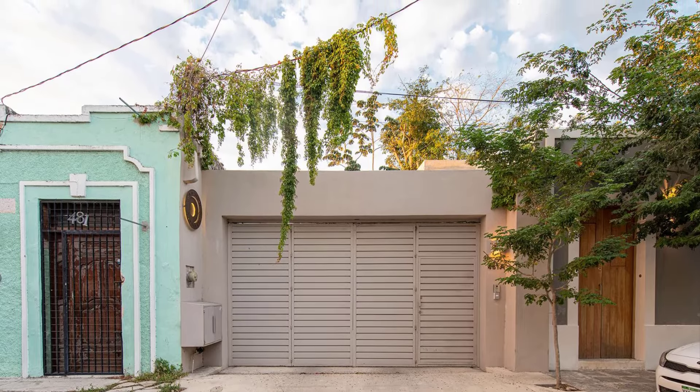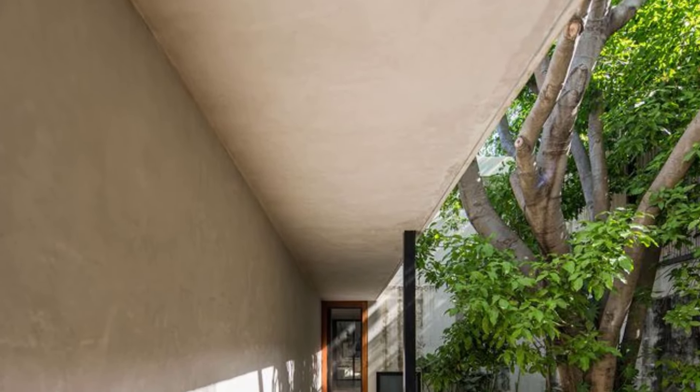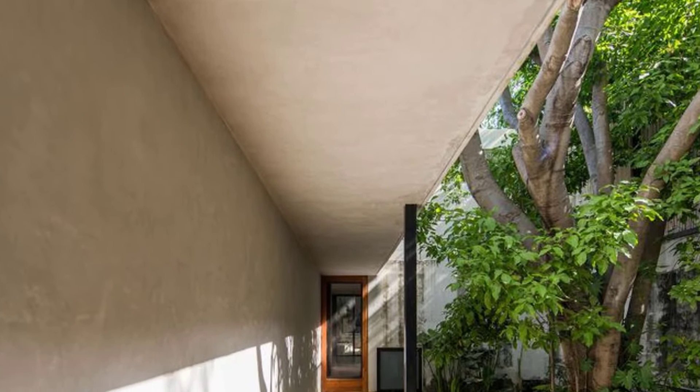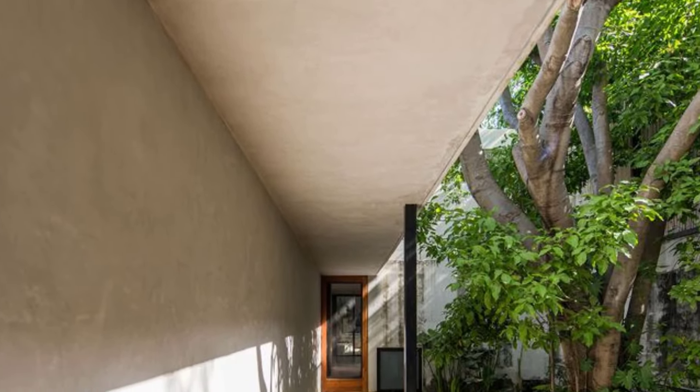Casa de Ribéges stood proudly, a testament to the transformative power of architecture. It wasn't just a house — it was a sanctuary, a haven where nature and human ingenuity intertwined to create a modern-day beehive buzzing with life.